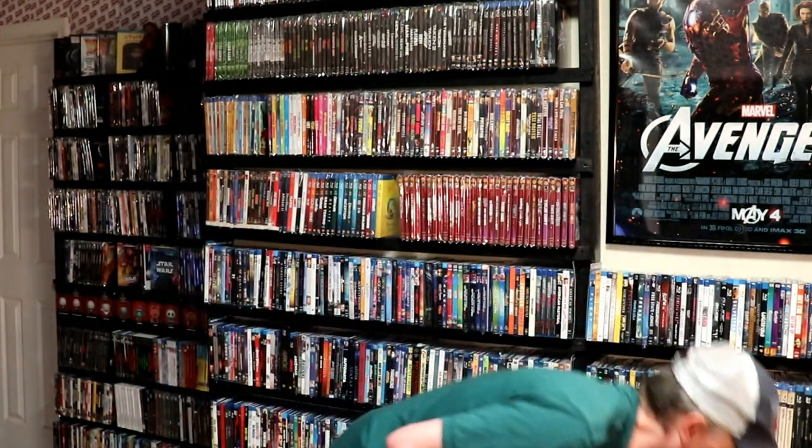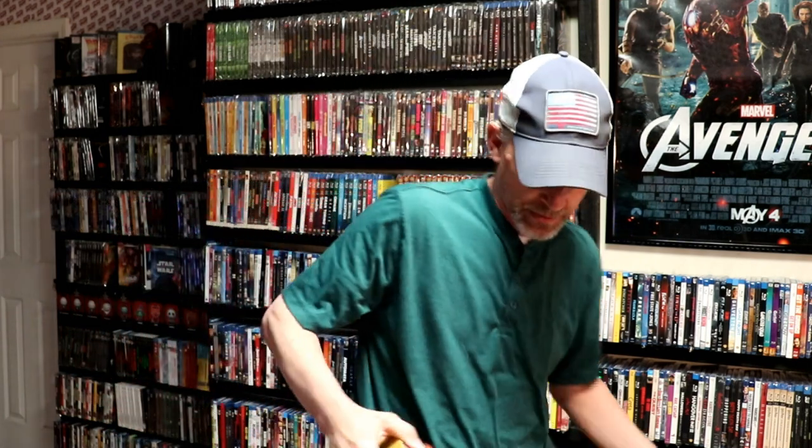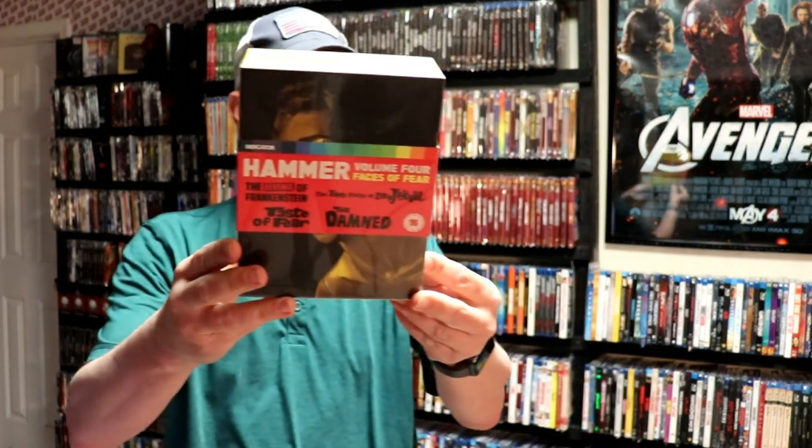I'm not very familiar with any of these titles — I've just started collecting these, so I kind of bought all of them that were available. I really do like these box sets, they're in nice hard boxes. We have Hammer Volume 4, Faces of Fear, numbered 4,294 of 6,000. It has The Revenge of Frankenstein, The Two Faces of Dr. Jekyll, Taste of Fear, and The Damned. Really nice.